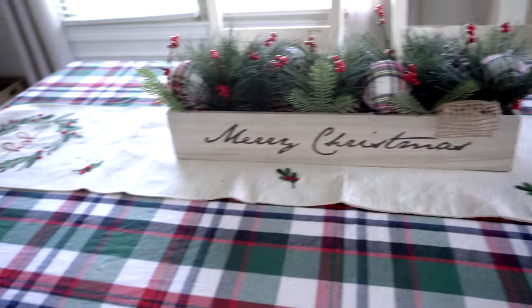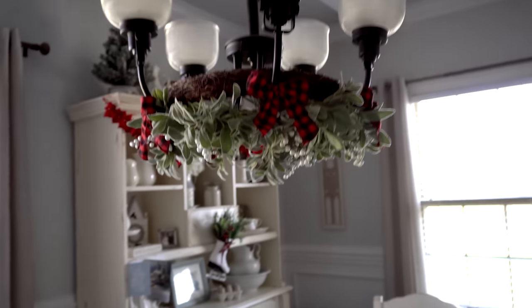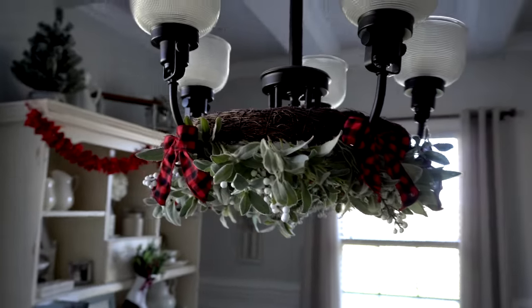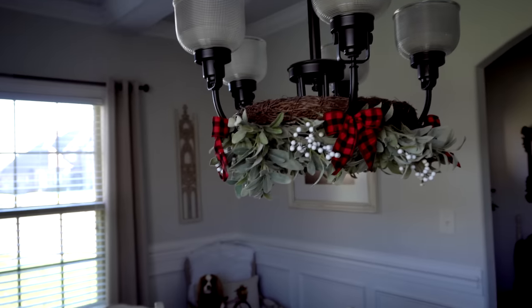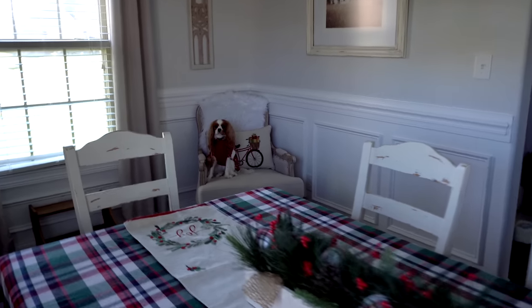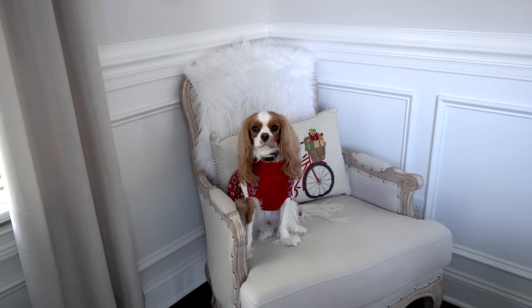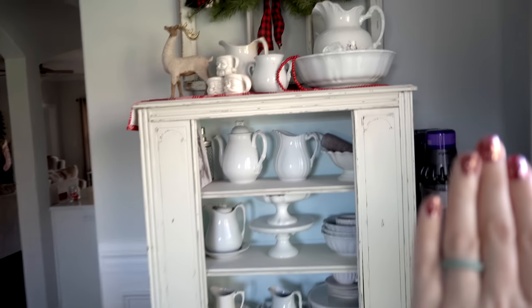It says 'Merry Christmas' — super cute. One of the things I always have in this dining room is this wreath, but I like to jazz it up during Christmas by putting in little buffalo check bows all the way around to add a little bit more red. Up here on my little hutch — ignore my vacuum situation over here.